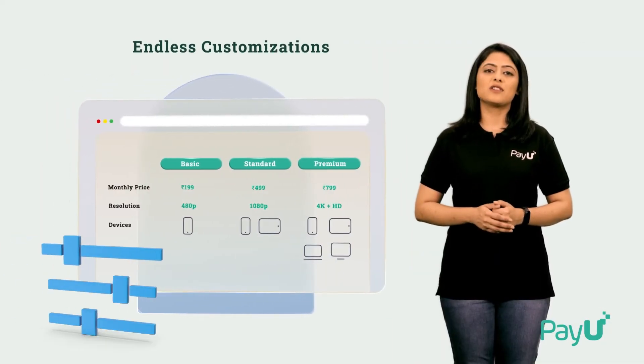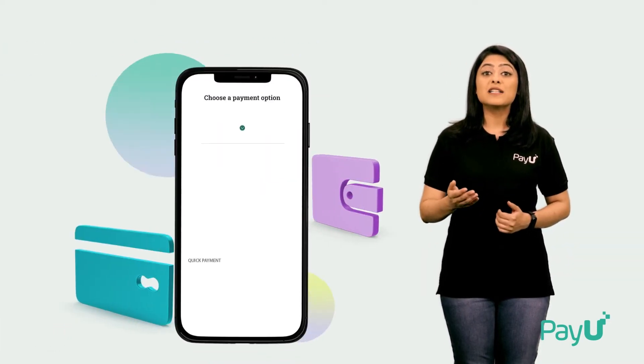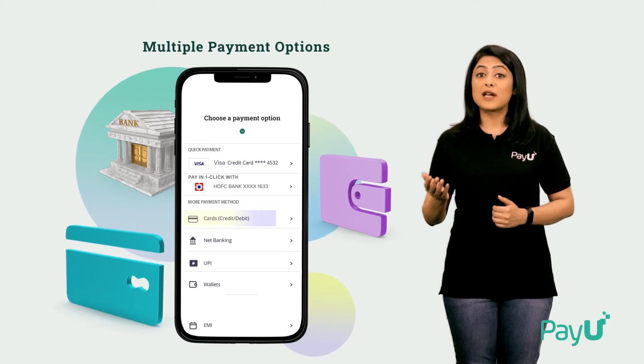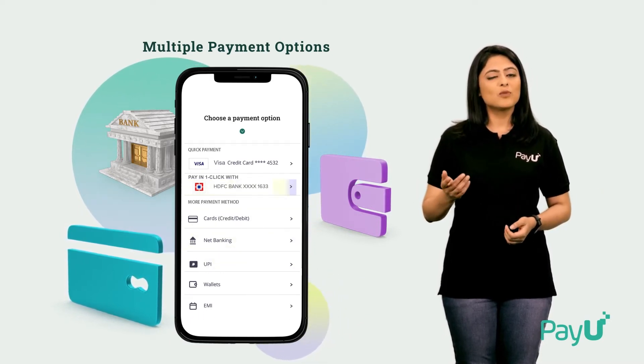Make edits to the package — upgrade or downgrade an ongoing plan on the go. Offer multiple payment options: enable Credit and Debit Cards, UPI, Net Banking, and E-NACH with ease.